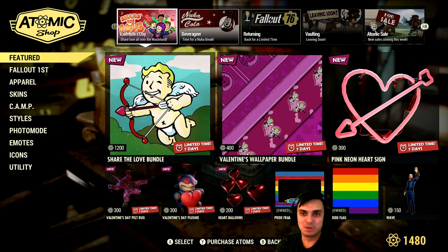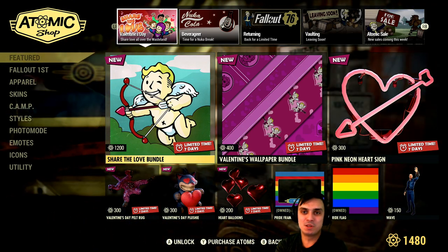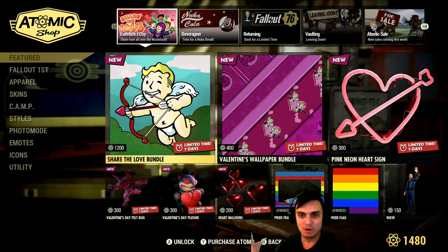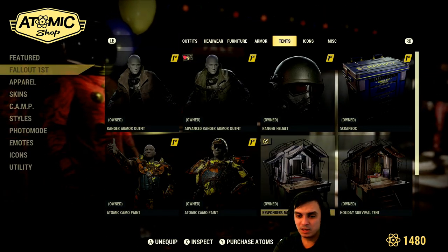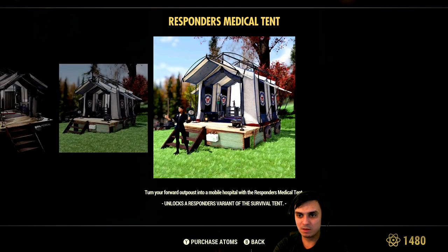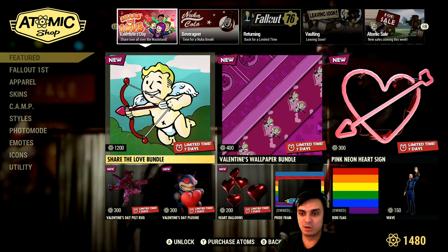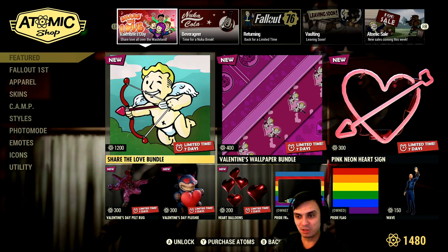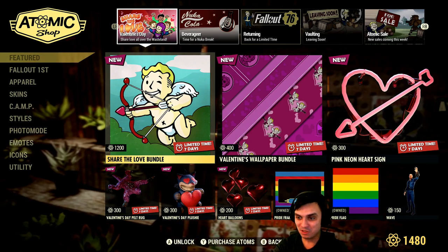Tomorrow is going to be one of the two. My predictions: because tomorrow is Tuesday we should be getting a reset. It's either going to be a continuation of Valentine's holiday stuff and bundles, or we might get some Responder stuff, because we did get the Responder Medical Tent. I heard a lot of people talking about the Responder Power Armor skin, and I have a feeling that it's going to come pretty soon — if not tomorrow, then definitely in the nearest, closest time.